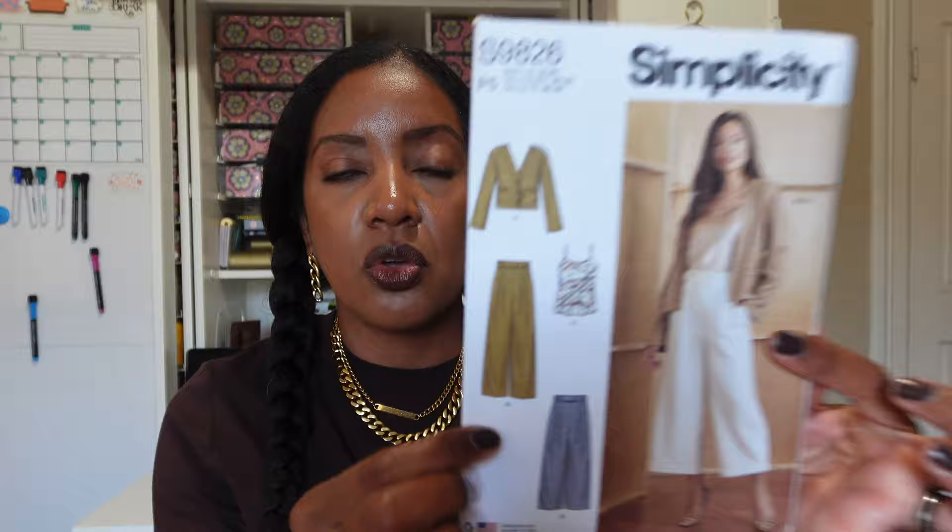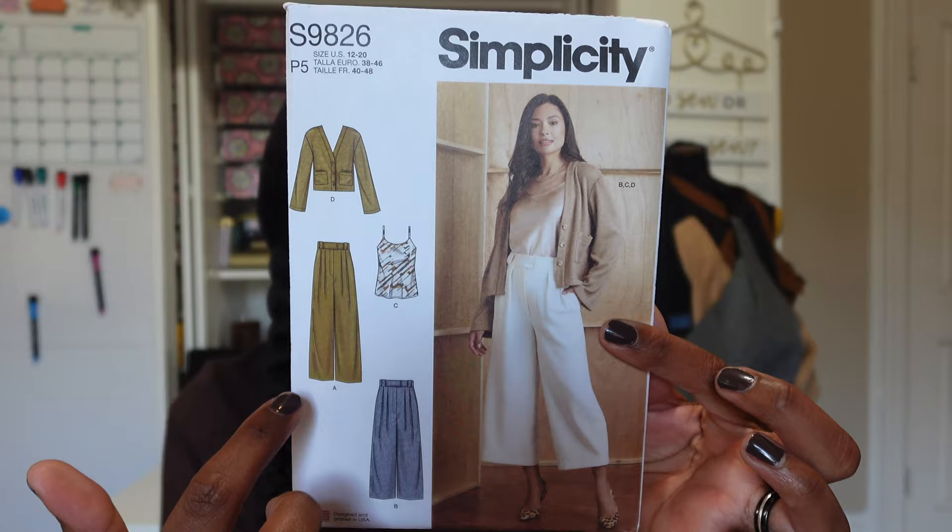The next pattern is Simplicity S9826, a four-piece pattern perfect for work. It includes a cardigan, a camisole, a full-length pant or crop pant with pleats in the front and a hook-and-bar closure. It looks like a very comfortable, easy-to-wear outfit and I like all the pieces, so I picked this one up.